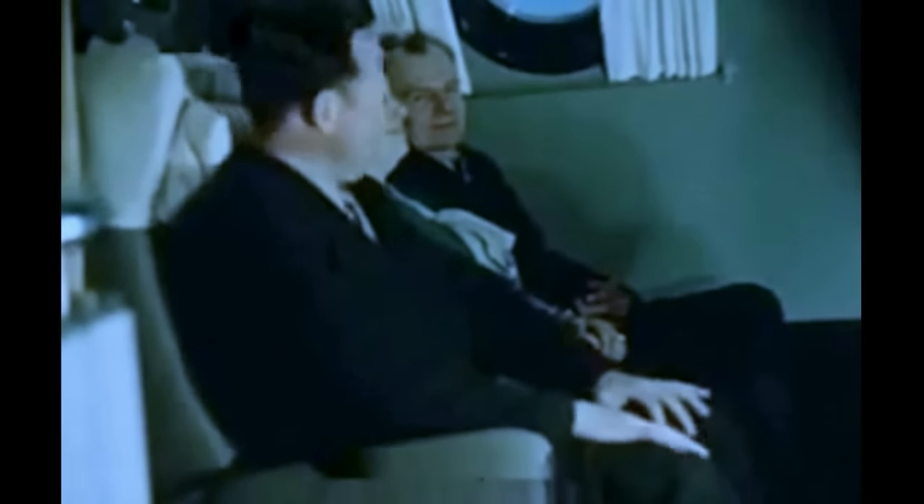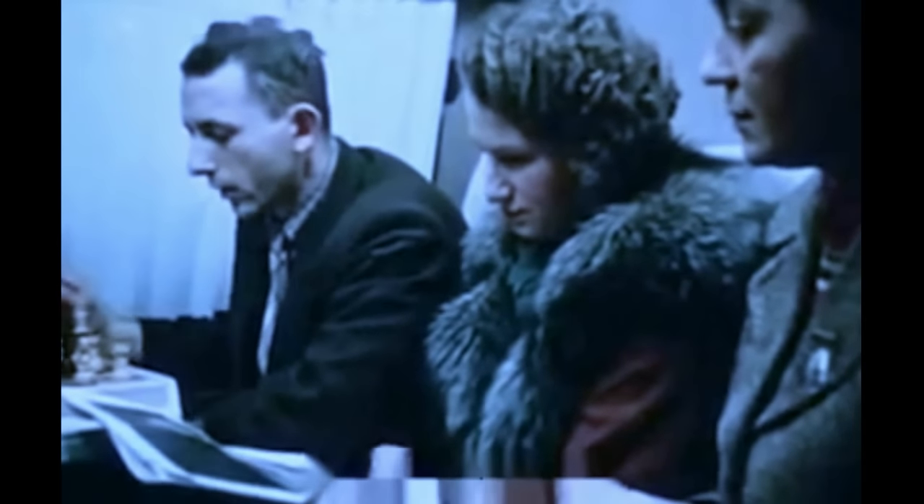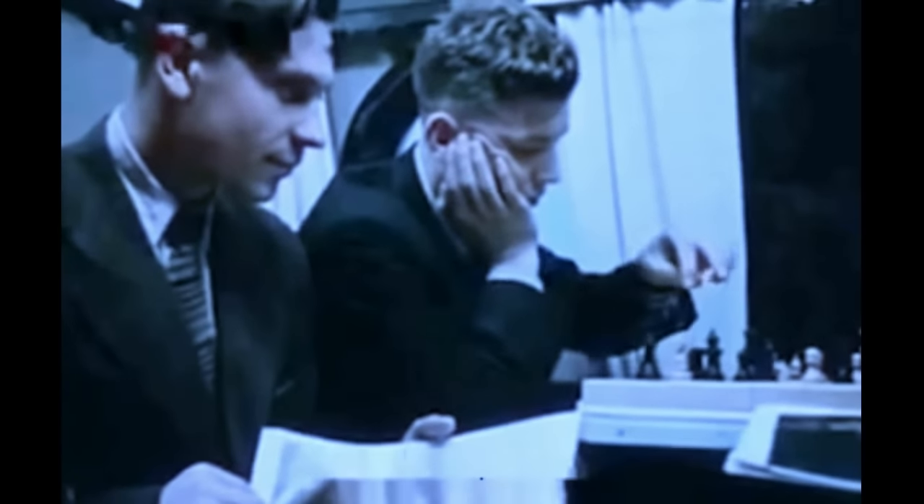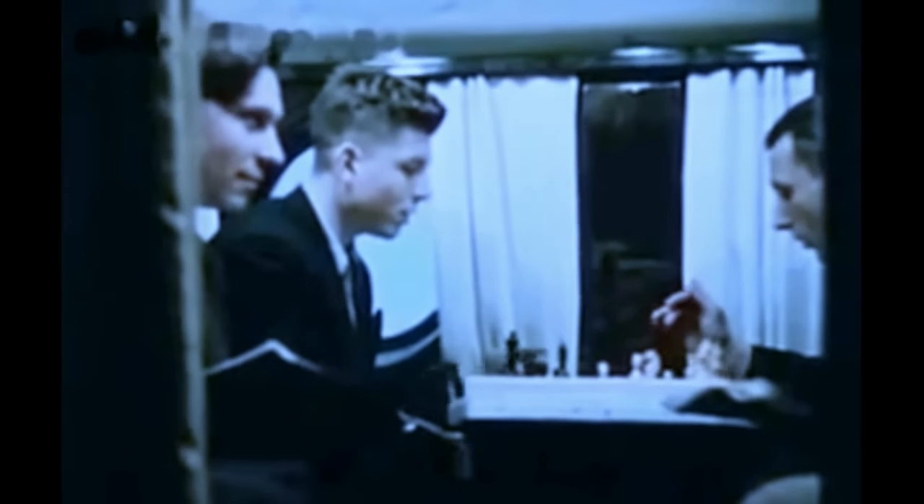Как видите, пассажиры чувствуют себя не хуже, чем дома. Пройдем в следующий салон. Это трехместное купе. А это одно из спальных купе. Днем здесь размещается шесть пассажиров. Ночью в купе три спальных места — не хуже, чем в мягком железнодорожном вагоне.